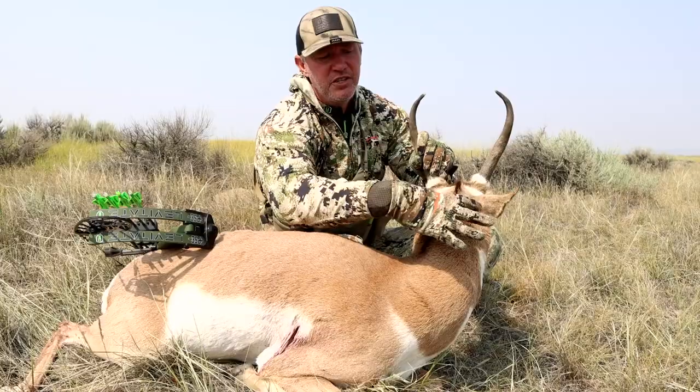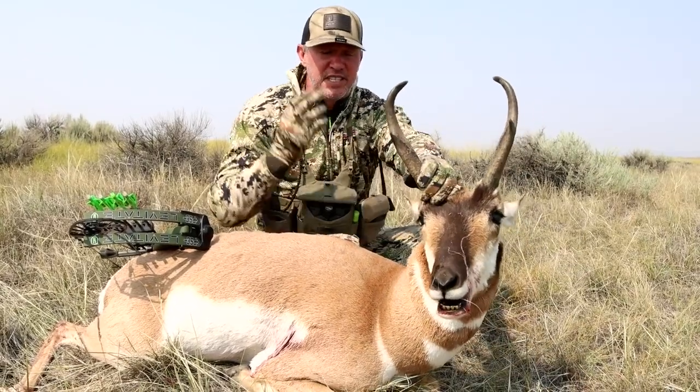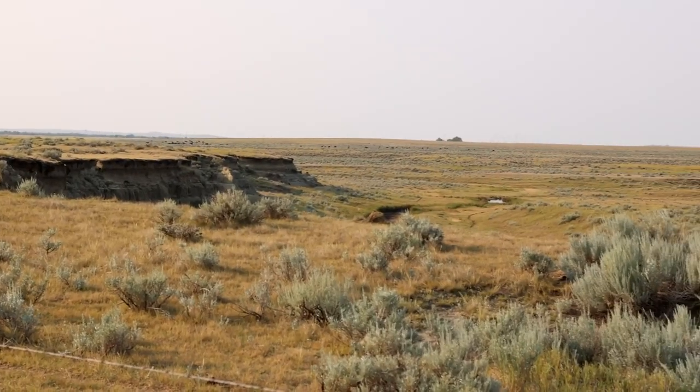The final way to hunt antelope is spot and stalk. I just had a successful hunt recently using spot and stalk, and I utilized this terrain right here to be successful. I'm going to give you a few basic principles for spot and stalk.